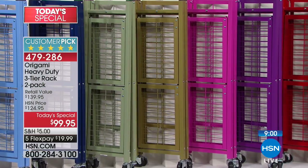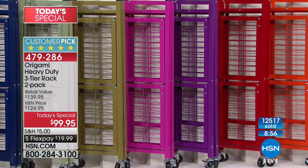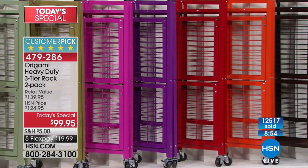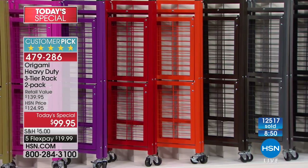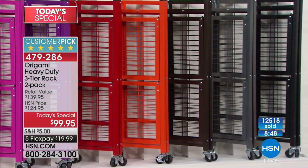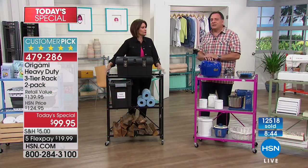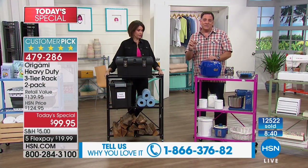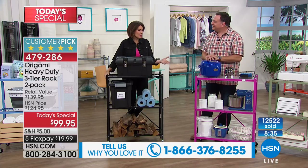Then the Origami red, followed by orange — a nice shade — then the vintage bronze, classic pewter, and black. So those are all your Origami colors. We started with just one color, the pewter, and now you have so many different choices.